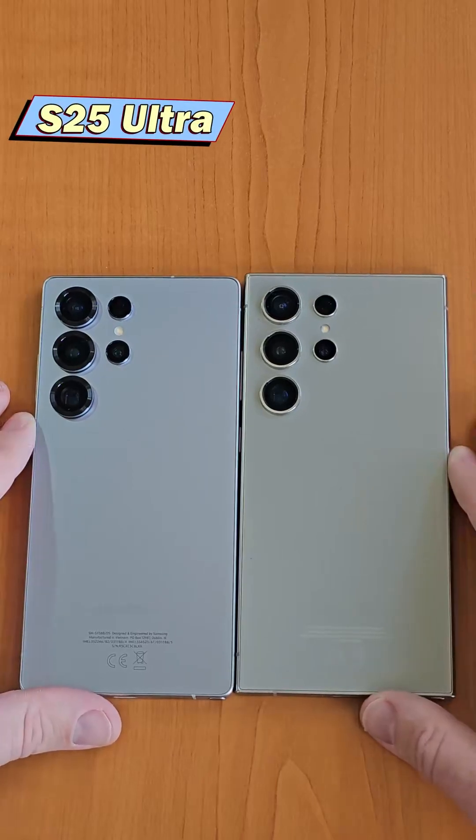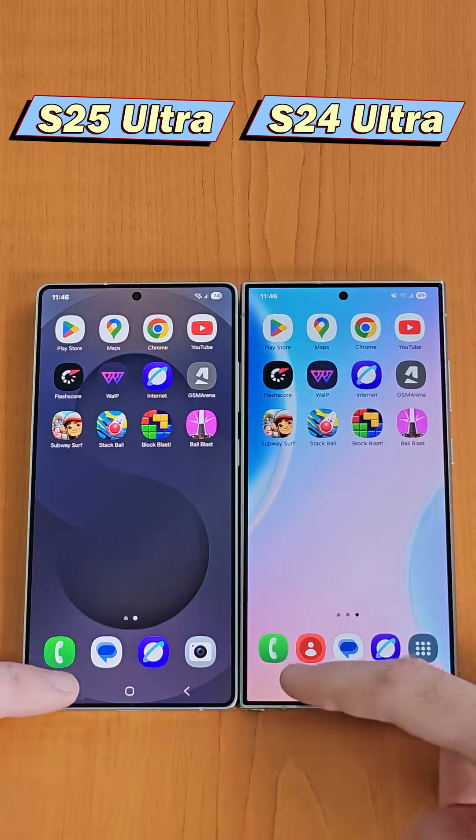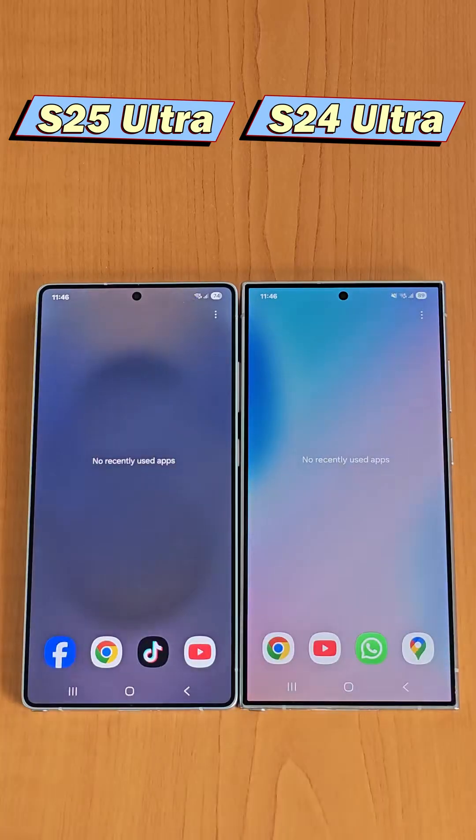Samsung Galaxy S25 Ultra vs. S24 Ultra Speed Test. First, let's make sure there are no apps running in the background.